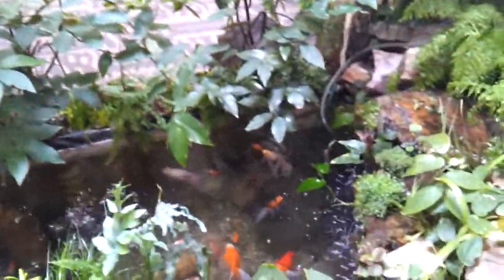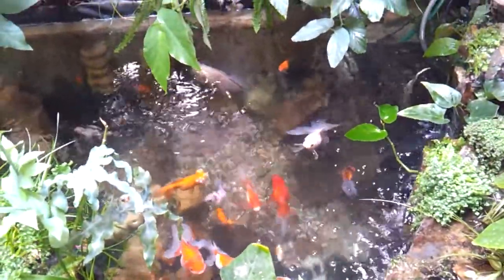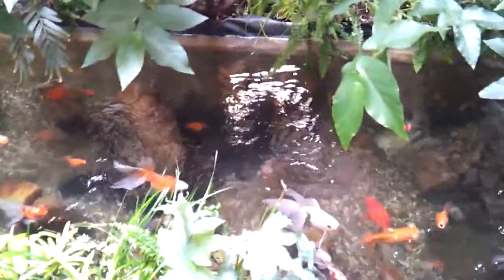People often ask if they're pregnant. We've got some pretty nice Fancy Goldfish, I'd like to take a peek. There's a circulation pump in this pond that they play in and come back and forth through the flow. As you can see, they seem to enjoy it.